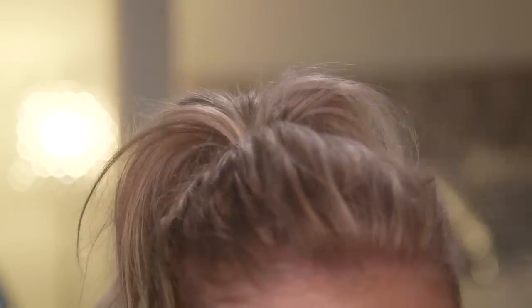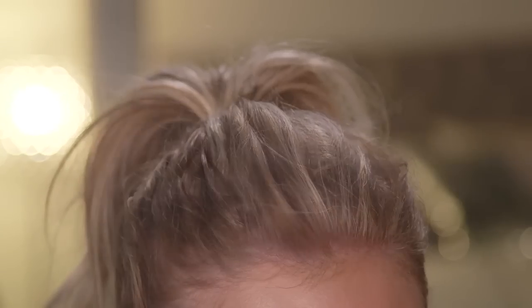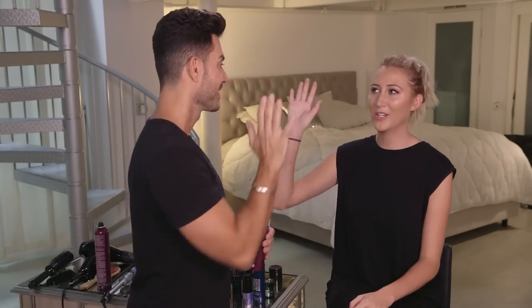Whatever flyaways you have, we're going to go over with the style fixer. The difference between the ponytail you wear to the gym and this ponytail is that you want it to have a little rougher, more modern and effortless look — not super slick and tight. And that took us less than two minutes. Ready to go out? We're ready for drinks. Let's go.